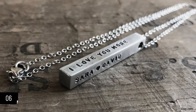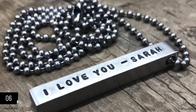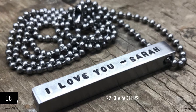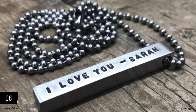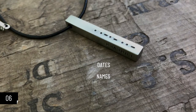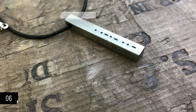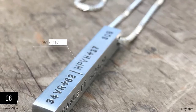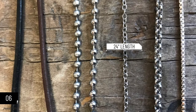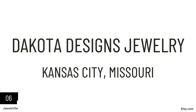Here is another excellent gift idea — a bar necklace. This stainless steel four-sided bar necklace can be personalized, making it an ideal present for any occasion. All four sides can be hand-stamped with up to 22 characters each. You can put dates, names, and anything else that holds meaning for you and the recipient. The pendant measures 1.75 inches by 0.13 inches, while the chain has a length of 24 inches. The base price is $28.99 and it is an exclusive product of Dakota Designs Jewelry.